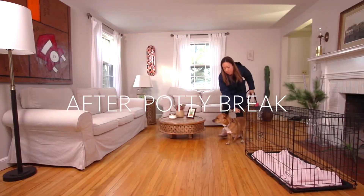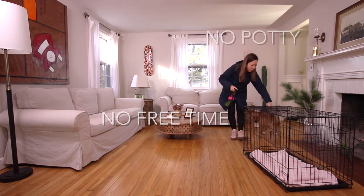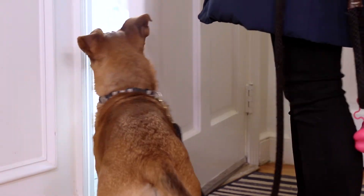Back inside, they can have some free time, then put them back in their crate. If they didn't go potty outside, give no free time — put them in their crate, wait 20 minutes, then take them back outside for another try.